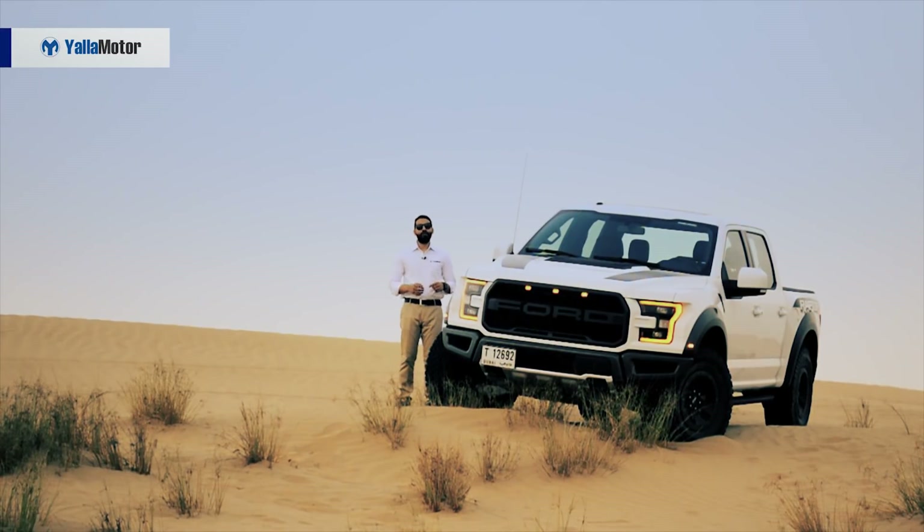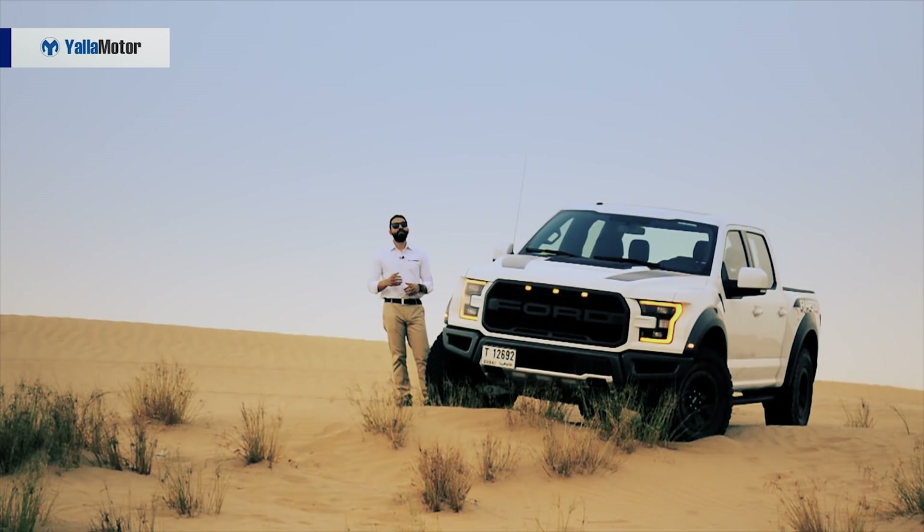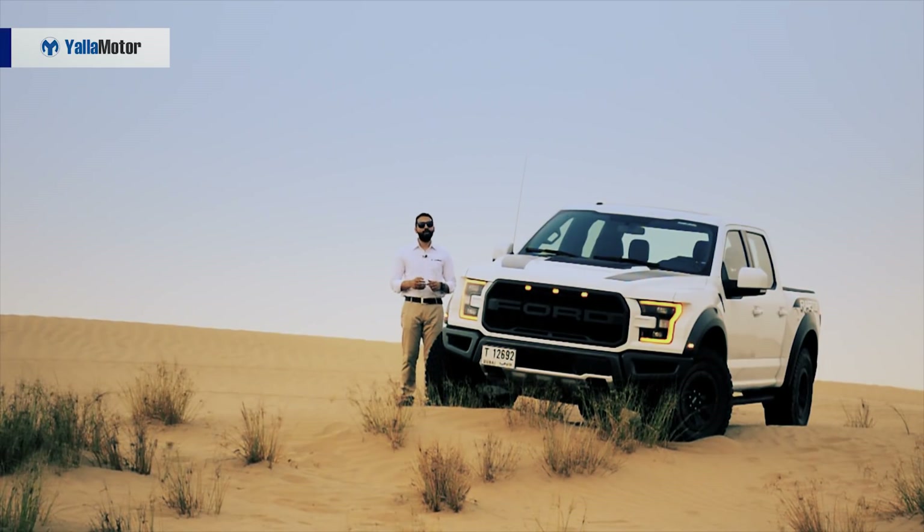A dedicated off-roader or a road-legal Baja truck, the Ford Raptor is every adrenaline junkie's vehicle of choice. Built to carve up dunes and bounce over rocks, it laughs in the face of practicality, sensibility and everyday usability, for it knows that it is the king of the road.